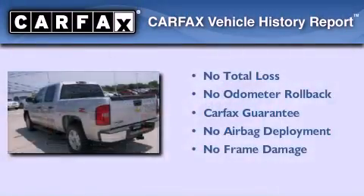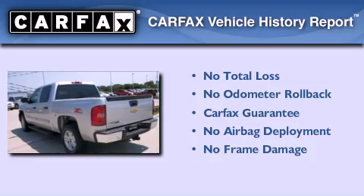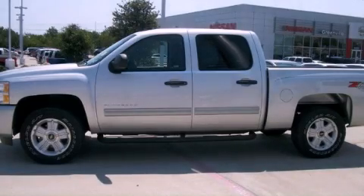Not to mention that this Chevrolet qualifies for the Carfax buyback guarantee. This vehicle is sure to sell fast — call and arrange your test drive today.